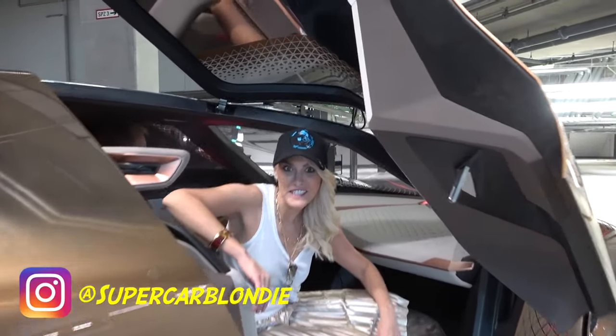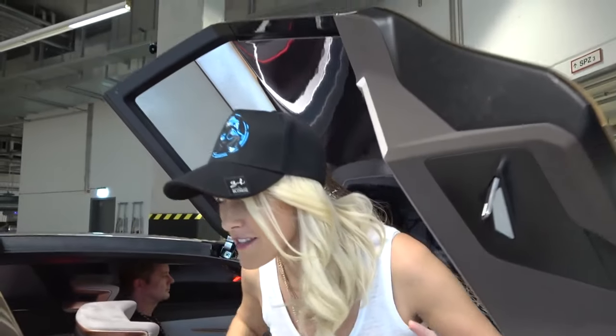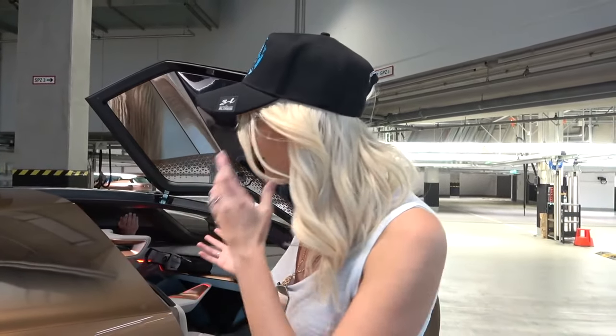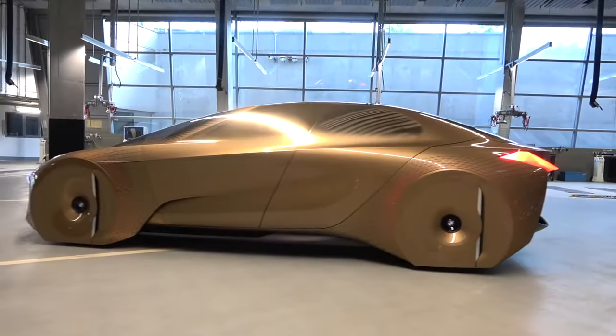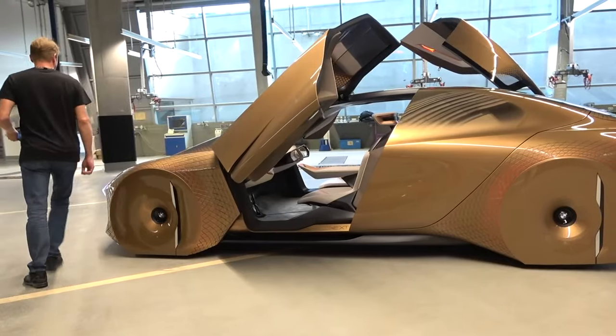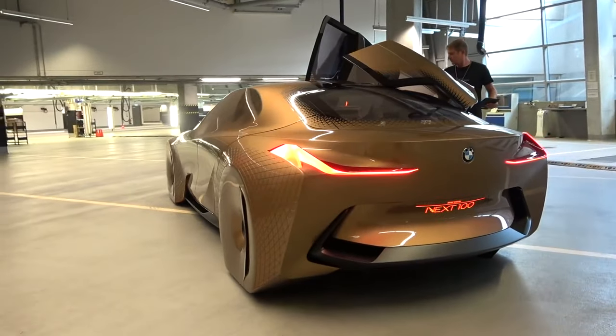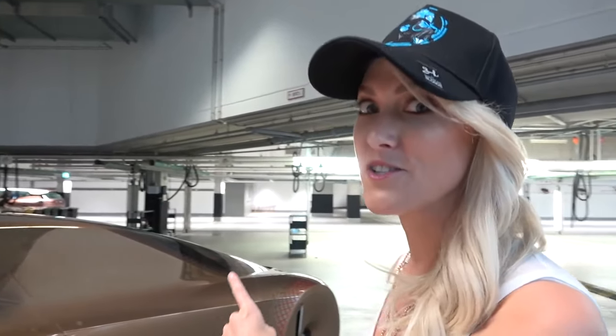What's up guys? SupercarBlondie here. This is the BMW Vision Next 100 — this is what they picture the next 100 years of BMW to involve. Make sure you join the SupercarBlondie family, just click the subscribe button because we've got crazy stuff to show you. Let's get straight to it.